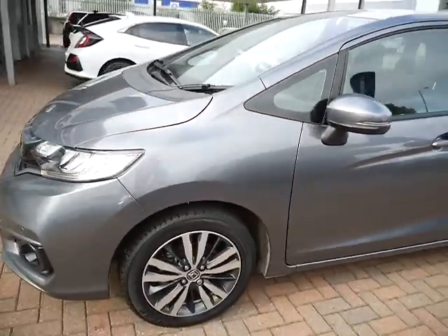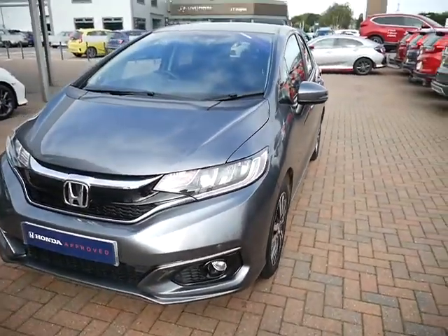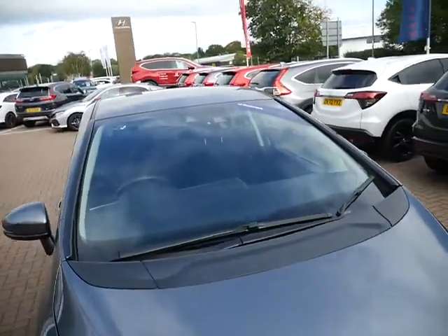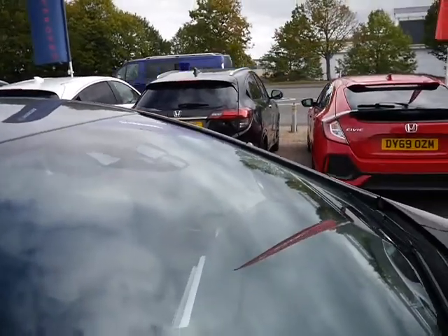Moving around to the front, you've got LED headlights, LED daytime running lights, front fog lights, front parking sensors, and up in the centre of the windscreen you will find your Honda sensing unit that's there for all your driving aids and safety features on the car.